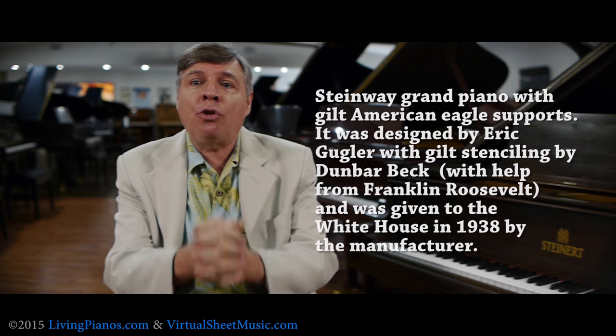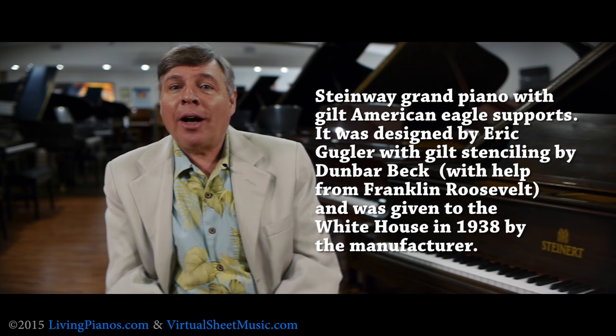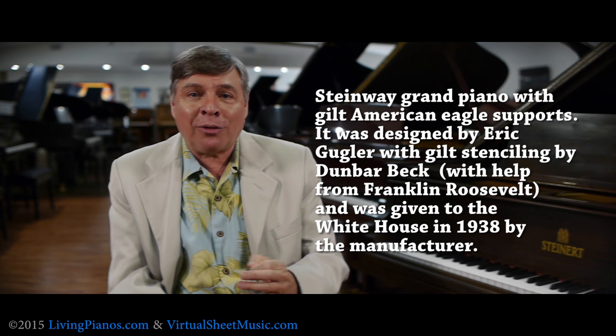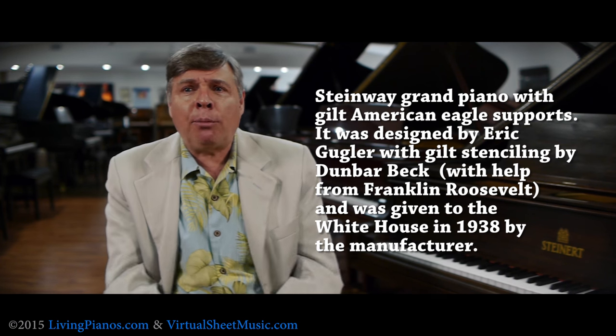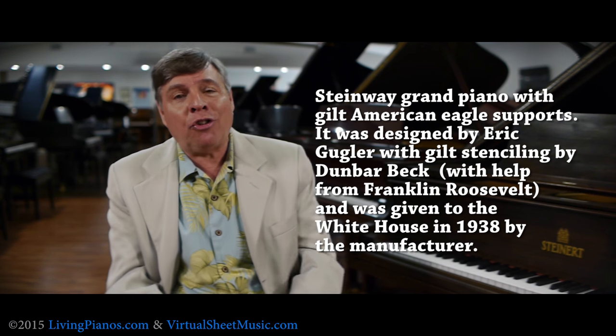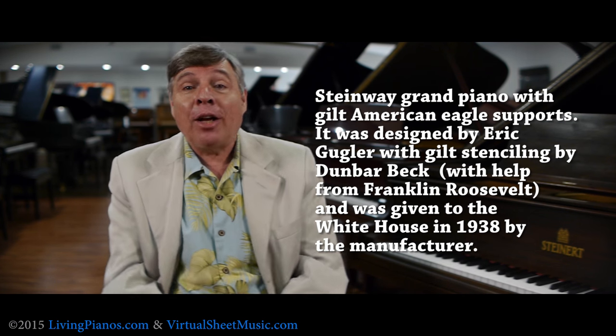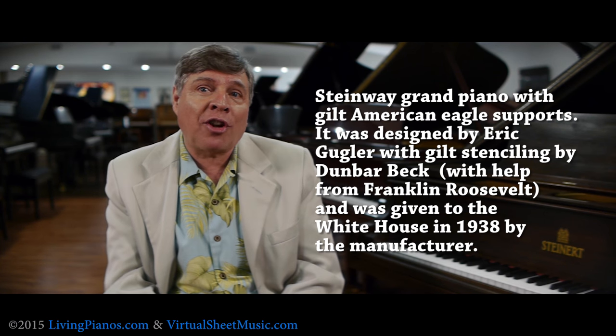Perhaps one of the most significant pianos in the White House is the Steinway given to the White House by Steinway during FDR's — Franklin Delano Roosevelt's — administration. It was designed by Eric Gugler, with beautiful gilt stenciling by Dunbar Beck. This was a really extraordinary instrument that is still there, so since that time all presidents have been able to enjoy this Steinway.